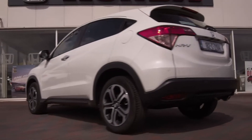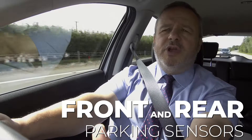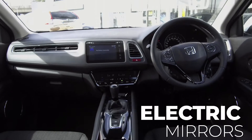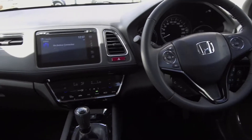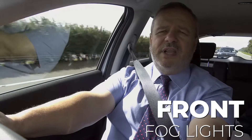This model is packed with features such as dual climate air conditioning, front and rear parking sensors, automatic wipers, automatic lights, electric windows, electric mirrors, and electric folding mirrors. It also comes with 17-inch alloy wheels and front fog lamps as standard.